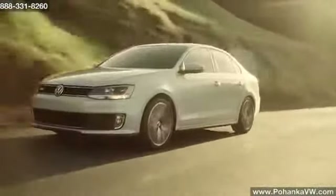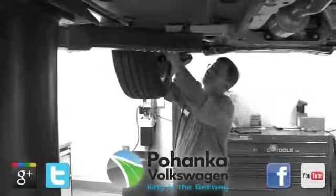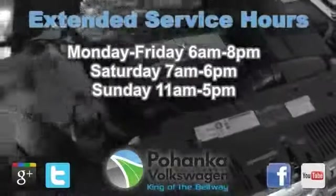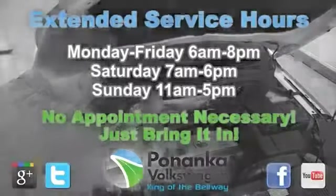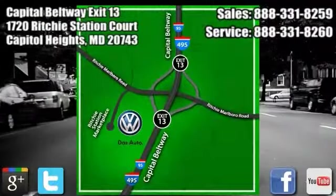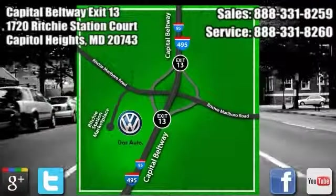If you think you may be experiencing an engine leak, give us a call or stop in and one of our certified technicians will take a look. Pohanka Volkswagen is open seven days a week to make servicing your vehicle as convenient as possible, with extended service hours and competitive pricing. No appointment necessary, just bring it in. We are conveniently located on the Capitol Beltway at Exit 13, at 1720 Ritchie Station Court in Capitol Heights, Maryland.